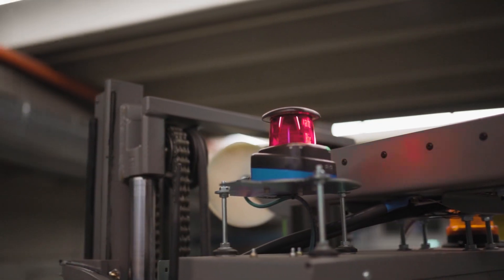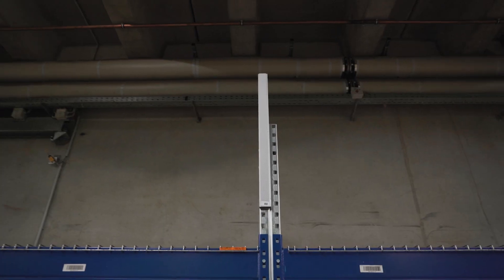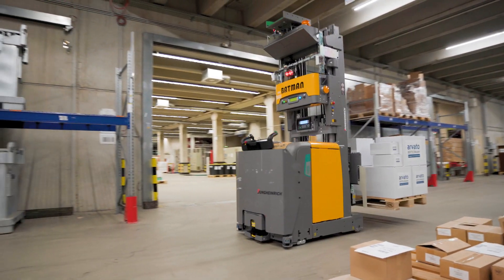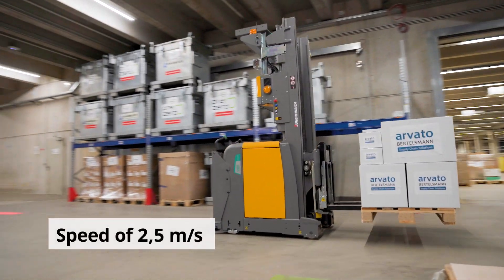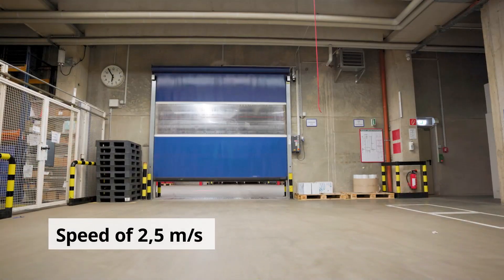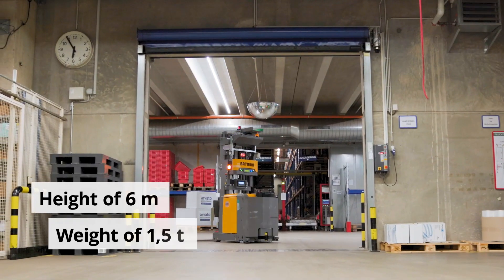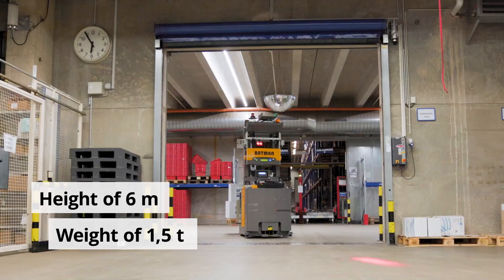A laser on top of the AGVs, in combination with 300 reflectors installed in the warehouse, enables the vehicle to find its position and to navigate. The AGVs have a maximum speed of 2.5 meters per second, which is approximately 9 kilometers per hour. They can reach a height of 6 meters and carry a weight of 1.5 tons.